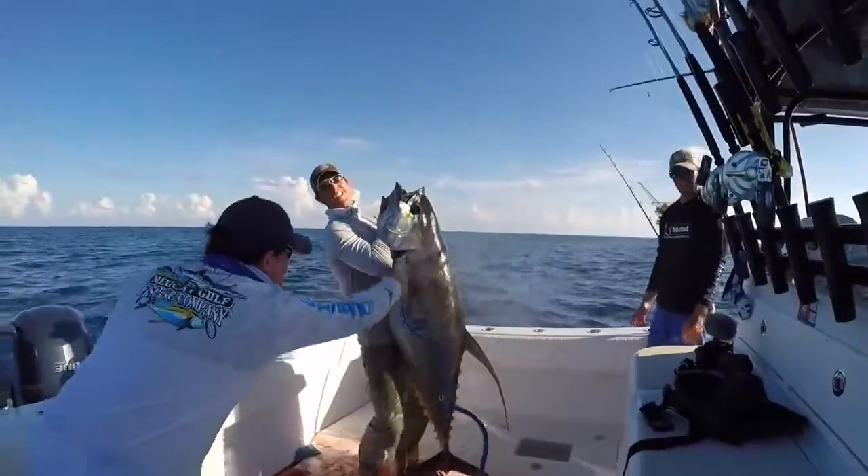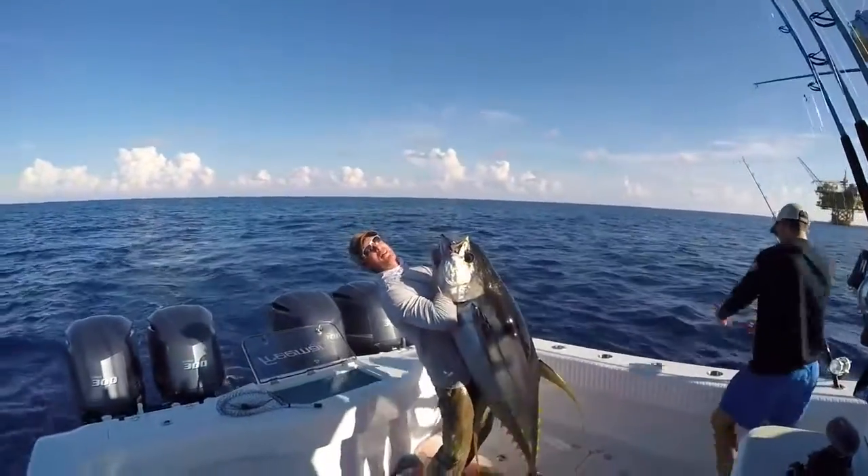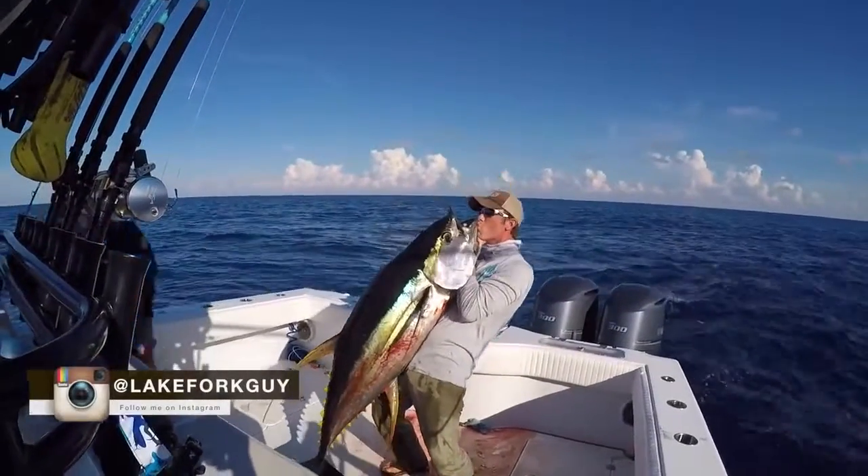It's huge! Guys, look at that — look at that giant tuna, man! There you go. Yeah!